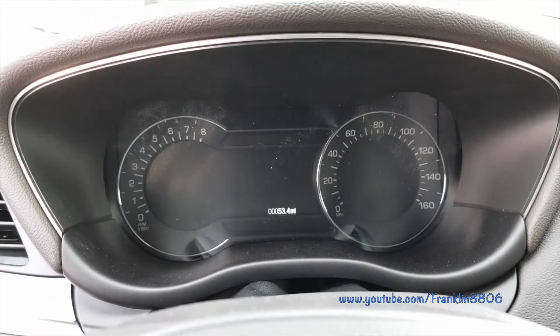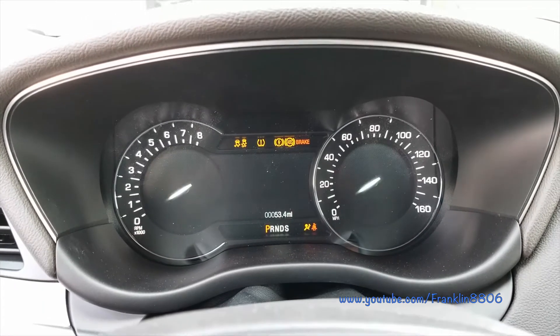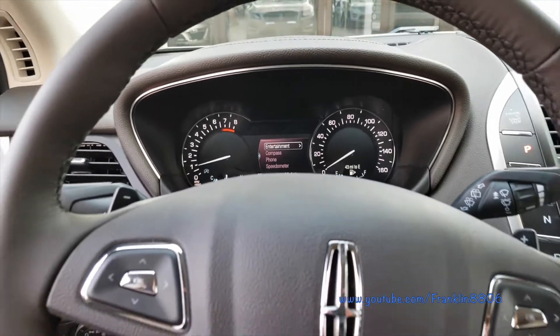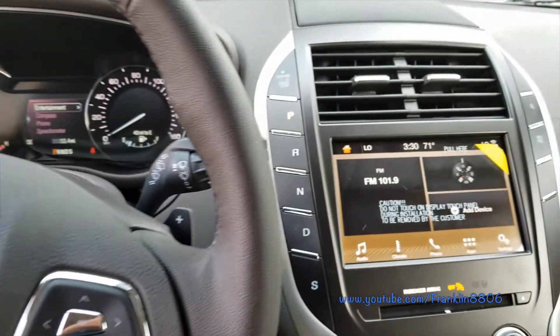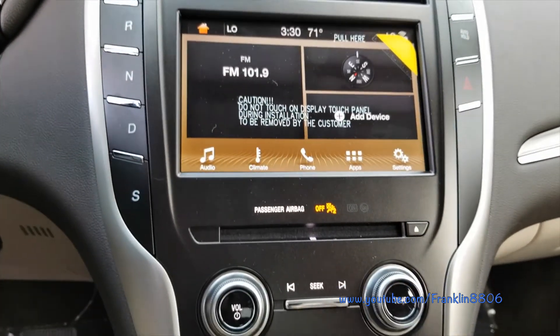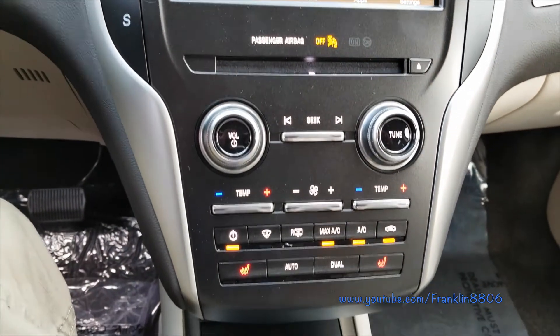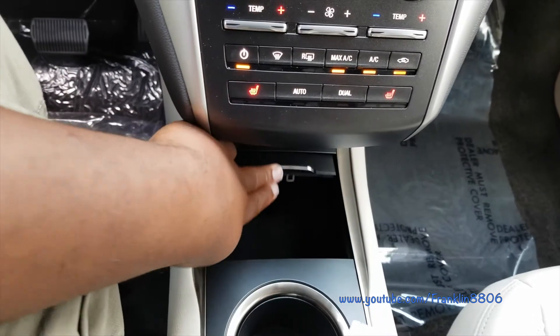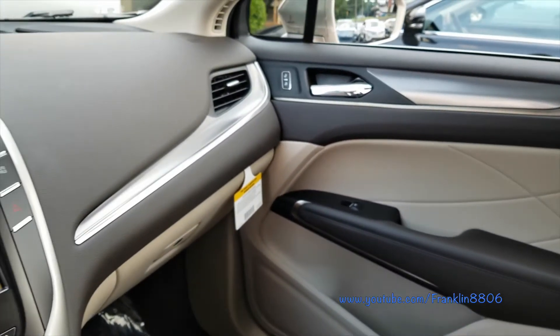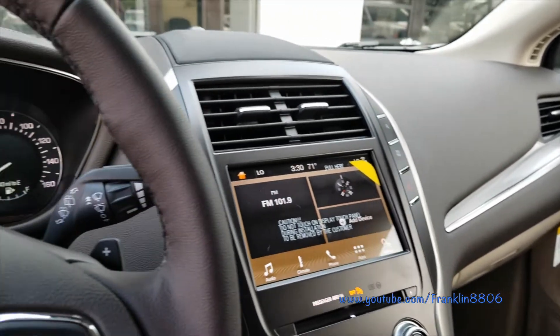A few standard features for the MKZ are active noise control, manual tilting and telescoping steering wheel, smart key, push-button shift, and a large 8-inch LCD touchscreen with Lincoln Connect. It also comes with a 10-speaker audio system. The enhanced THX system is an option.